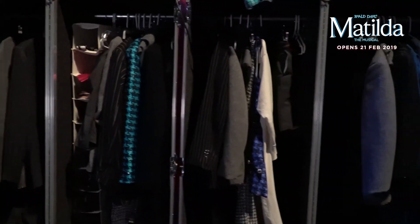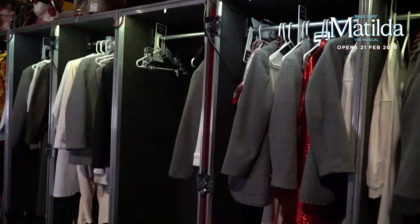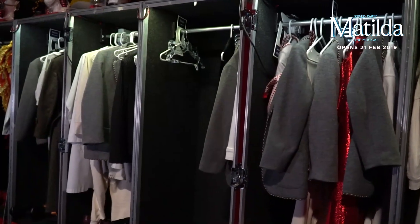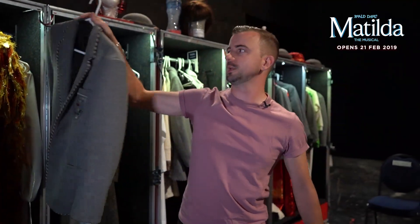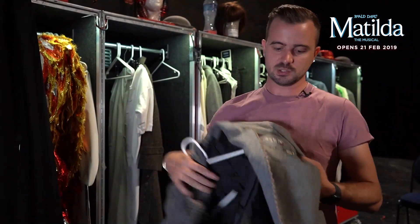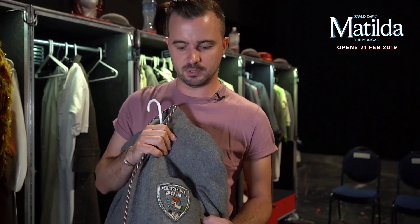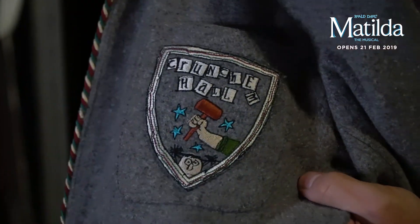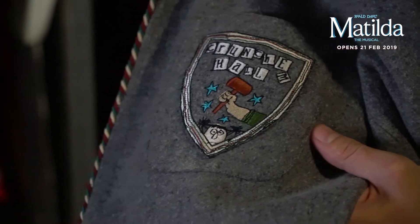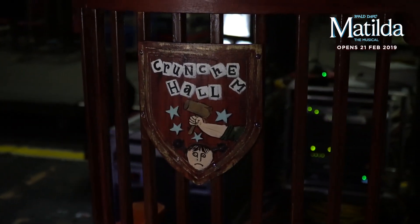This is what we call Wardrobe Village. We have school blazers which are very British, very dark grey, very woolen as we would have worn at school, with our own colours of maroon, green and beige, and a school logo of Crunchbull and Hall which was designed by Quentin Blake in line with our designer Rob Howell. The show is a nice nod to the original designs, and the logo is also on Trunchbull's chair and front of house all over the place.